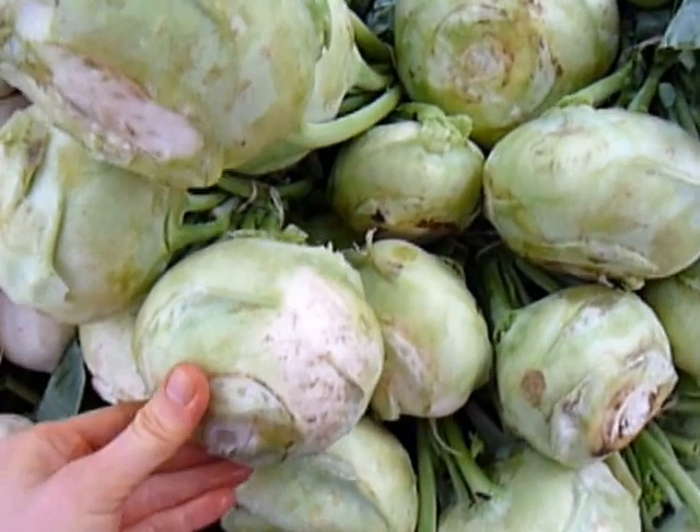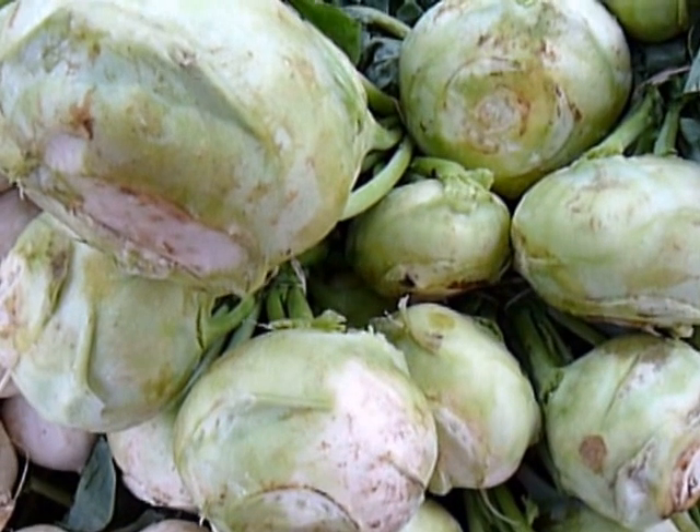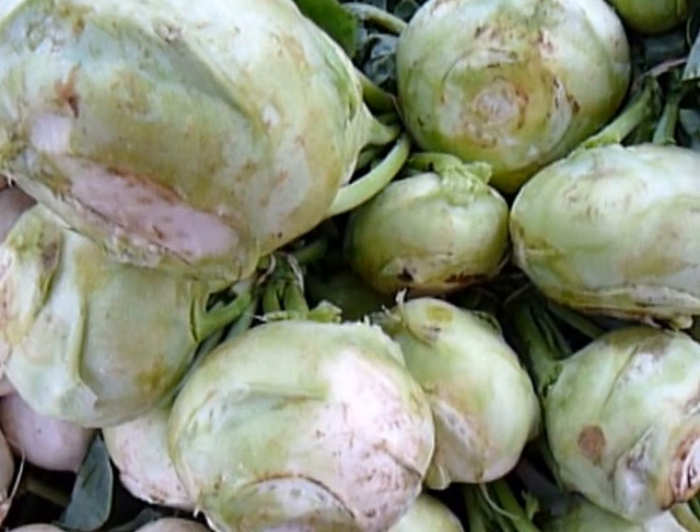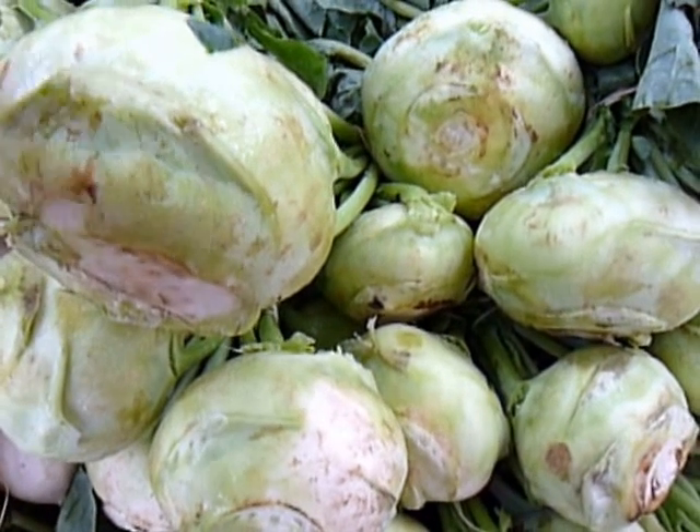Oh my gosh, this is actually awesome. Don't be scared of it. It tastes a lot like the stalk of broccoli. I know this sounds weird, but go with me on this. It has that same sort of soft texture once you peel it.